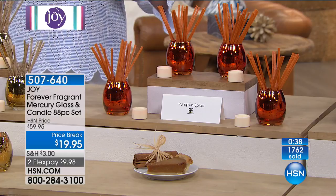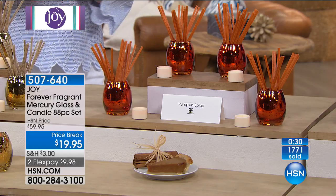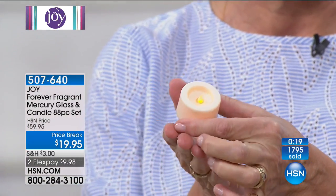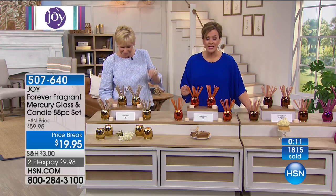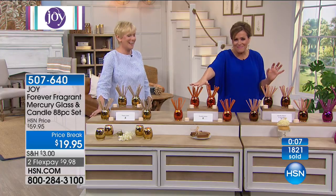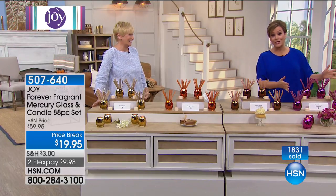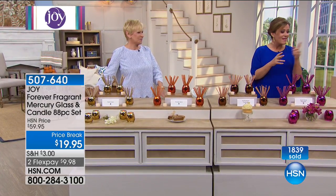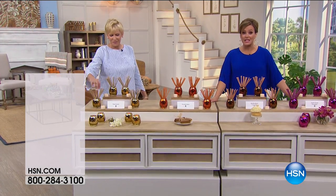Think about gift-giving — you're going to give somebody a phenomenal gift for under $20 that will give them two years of odor elimination in their home and all the beauty of these gorgeous mercury vases. And you're getting the flicker candles — lithium battery, LED light, wax covered on the outside so they feel like real candles. Four fragrances: fresh linen, warm yummy pumpkin spice, vanilla bean cupcake covered in buttercream frosting, and the fresh floral paradise — like stepping into your own sanctuary. 507-640 is your item number, on flex pay of $9.98 to get it home.